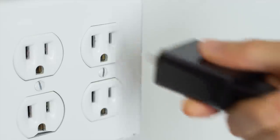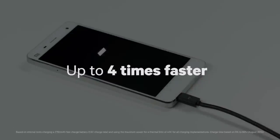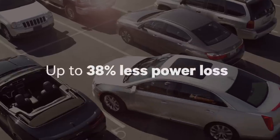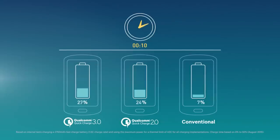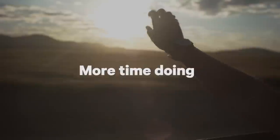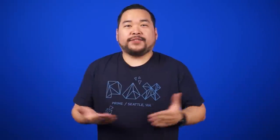Qualcomm is really pushing the envelope these days. Quick Charge 2.0 gave us 75% faster charging times and that was great! But it seems like someone at Qualcomm wasn't satisfied with that, so here comes Quick Charge 3.0. With 3.0, you can charge devices up to 4 times faster than conventional charging. It's 38% more efficient than 2.0. 3.0 uses an algorithm that allows your device to enable optimum power transfer while maximizing efficiency. We can expect to see Quick Charge 3.0 available in next year's round of devices with certain Snapdragon processors.